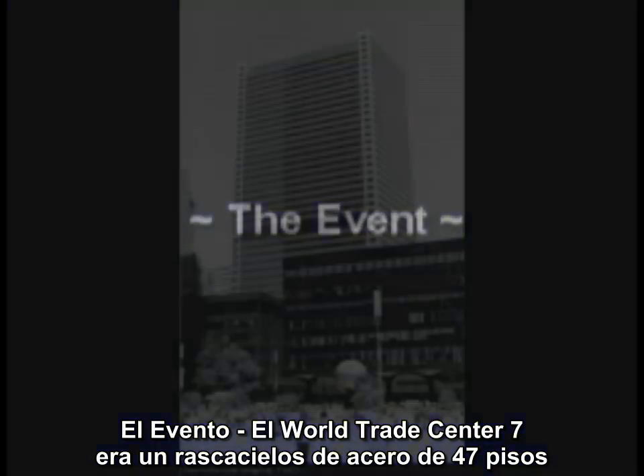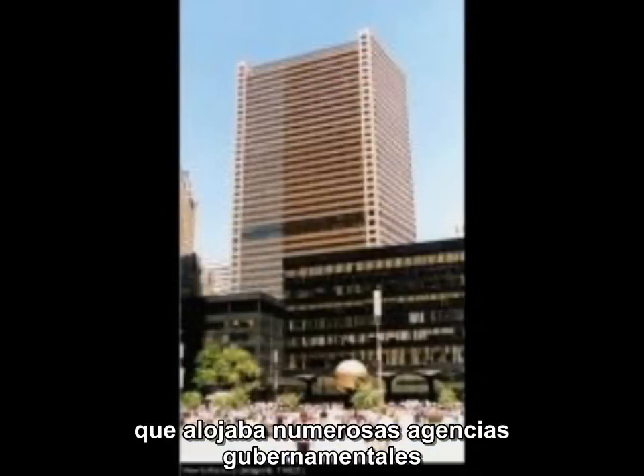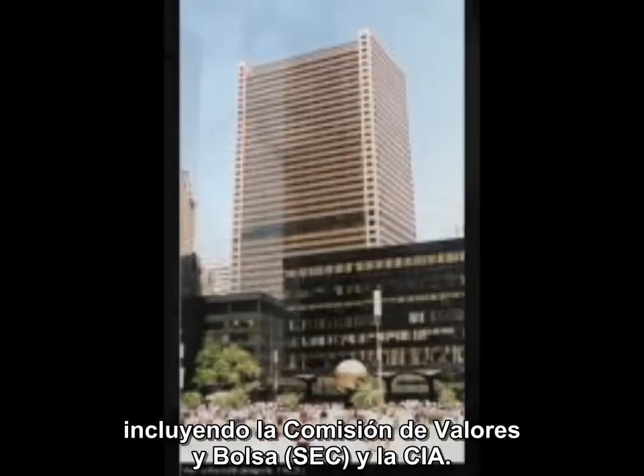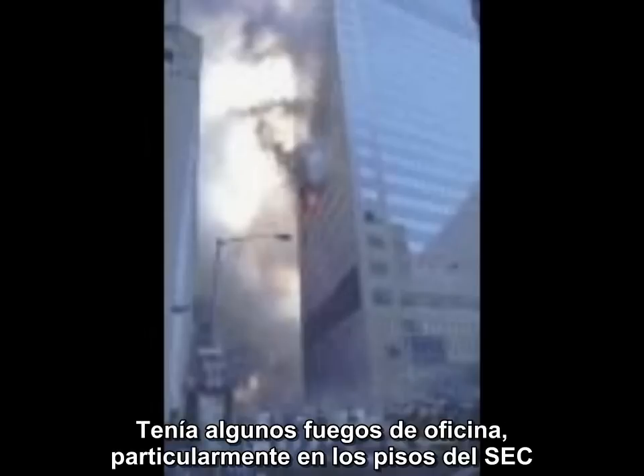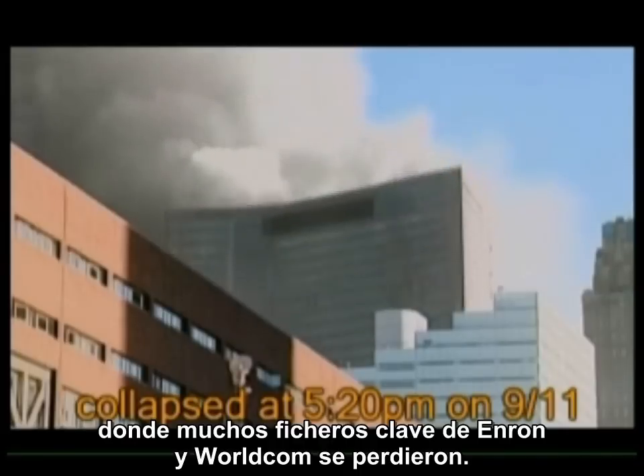World Trade Center 7 was a 47-story steel skyscraper that housed numerous government agencies including the Securities and Exchange Commission and the CIA. It had some office fires, particularly on the SEC floors, where many key Enron and WorldCom files were lost.